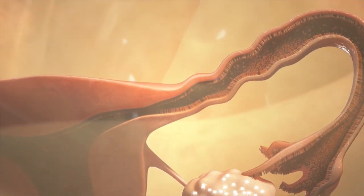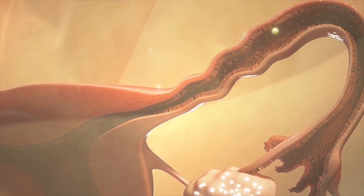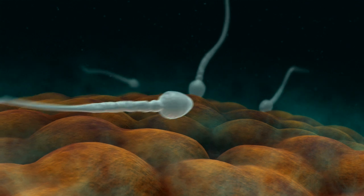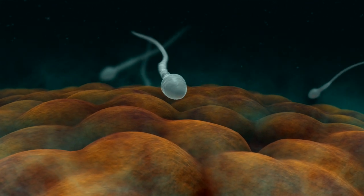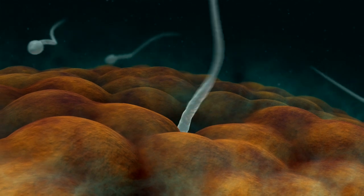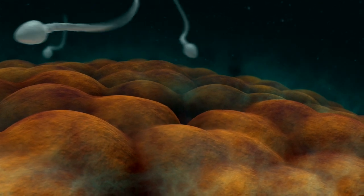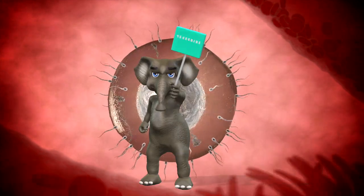Weeks 1 to 4: fertilization occurs when a sperm cell meets an egg in the fallopian tube, creating a zygote. The zygote divides rapidly as it travels toward the uterus, where it implants into the uterine wall. By the end of week 4, the embryo is about the size of a poppy seed, and the neural tube, which will become the brain and spinal cord, begins to form.